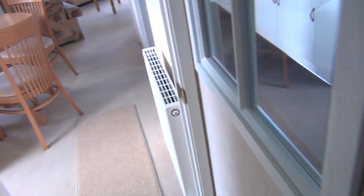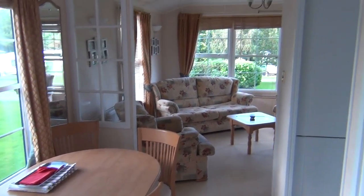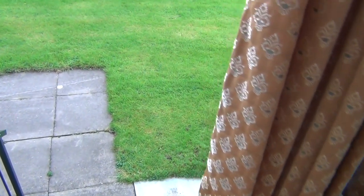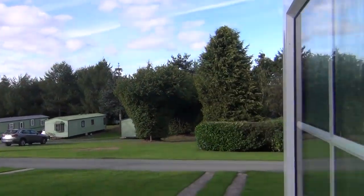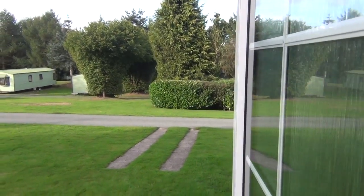Swinging around to the right here again, going towards the front of the van, we've got lots of cupboard space here — two cupboards for all your bits and pieces. This is a very luxurious van. More cupboard space on the right here as well. Going back towards the front of the van, you can see the dining room area and then your lounge area.